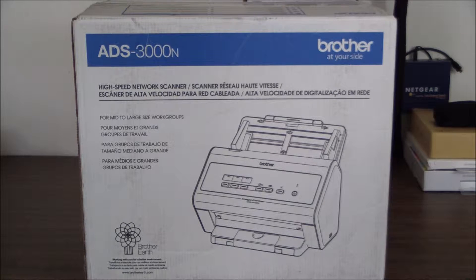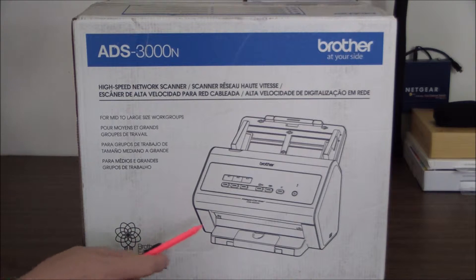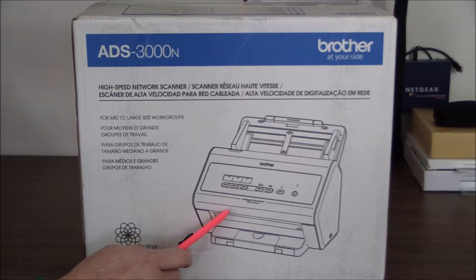MFPs and AIOs also have much larger footprints, and they have many distracting features — all kinds of downloadable applications, touch screen controls, and what not. They're really not suitable for what this product is designed for; it's a digital on-ramp simply made for scanning.